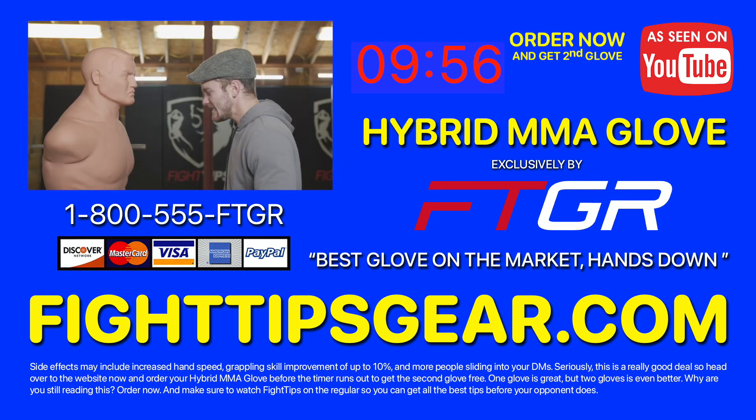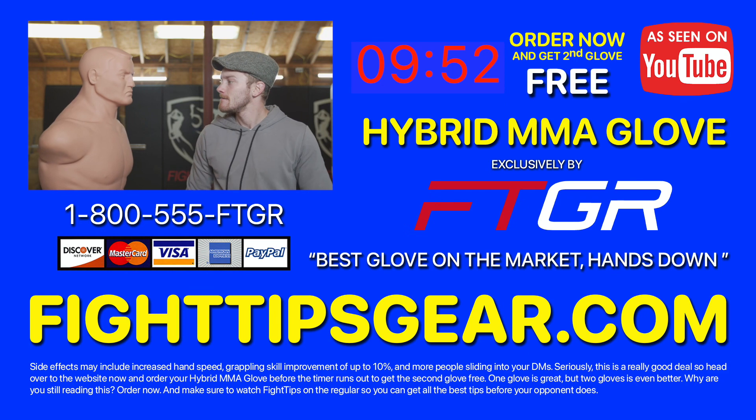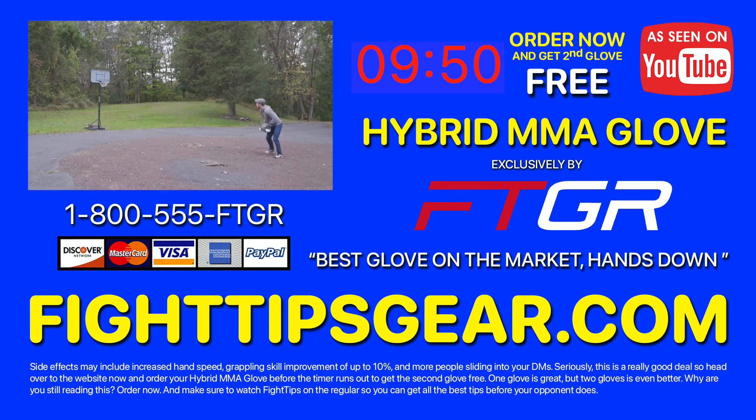Order your first Fight Gear MMA Hybrid Glove within the next 10 minutes and you'll receive the second glove absolutely free. Order yours now at FightTipsGear.com. That's FightTipsGear.com.